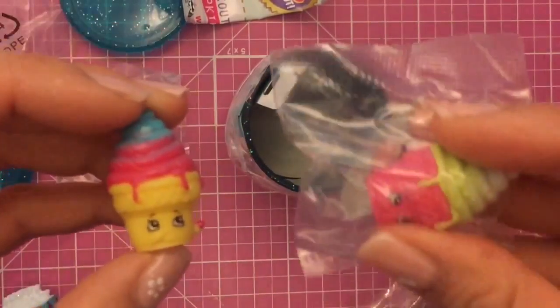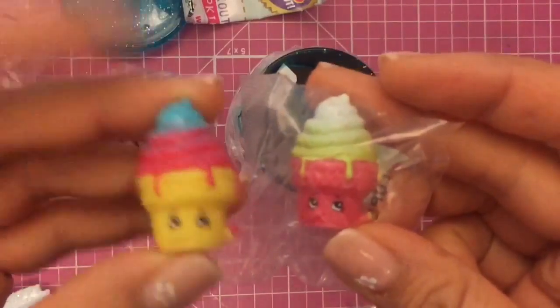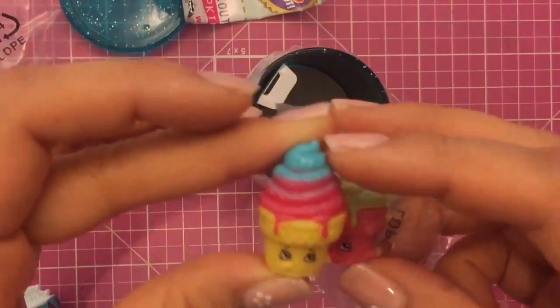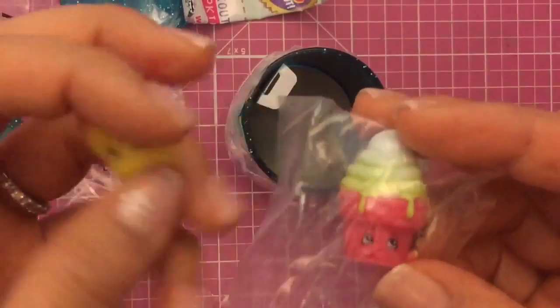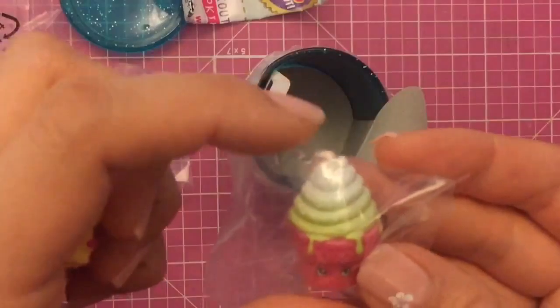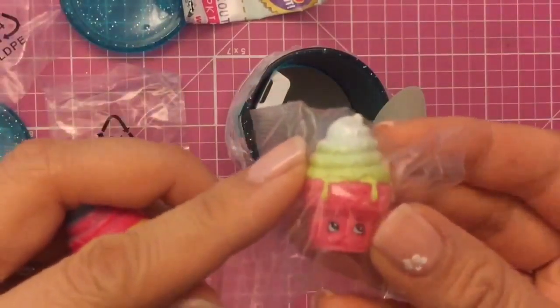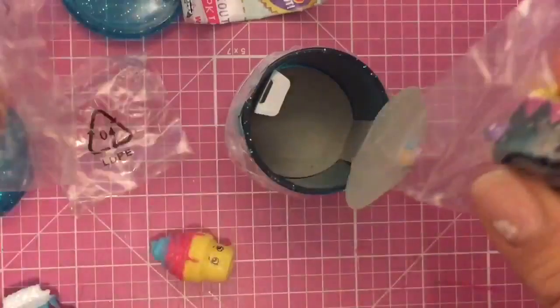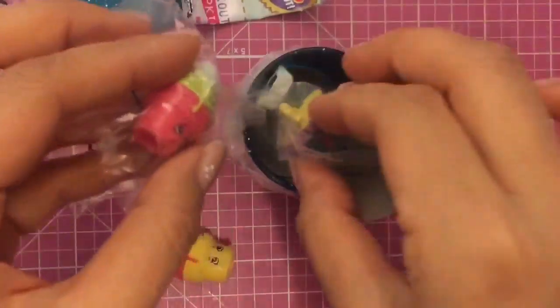In a previous video I got Ice Cream Dream in a yellow cone with blue and pink ice cream, which looks like cotton candy ice cream. And now I have a pink cone with what looks like key lime ice cream. I'm going to save these for my Shopkins giveaway, because they are duplicates even though they're in different colors.